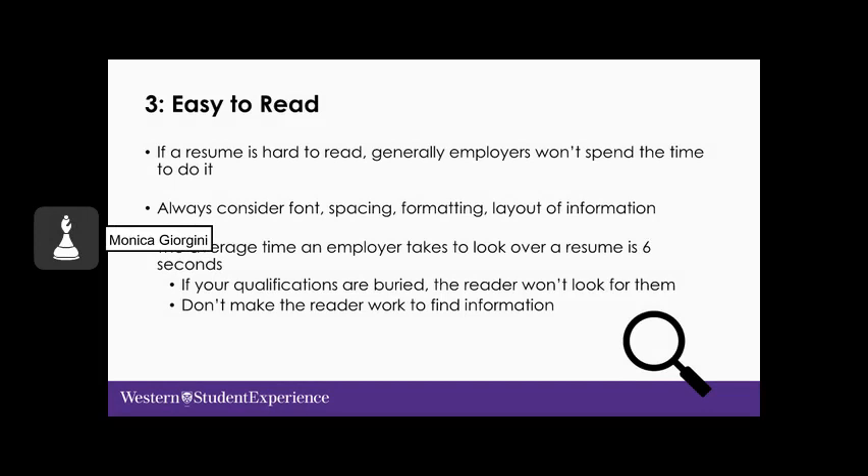Now guideline number three: easy to read. Your document needs to be easy for the reader to find the information that determines whether you will be a potential candidate. If your resume is hard to read and employers can't find the information they're looking for, they won't take the time to look for it. Use effective font, spacing, formatting, and layout. The average time an employer takes to look over a resume is just six seconds upon that initial glance, so don't make the reader work to find the information.